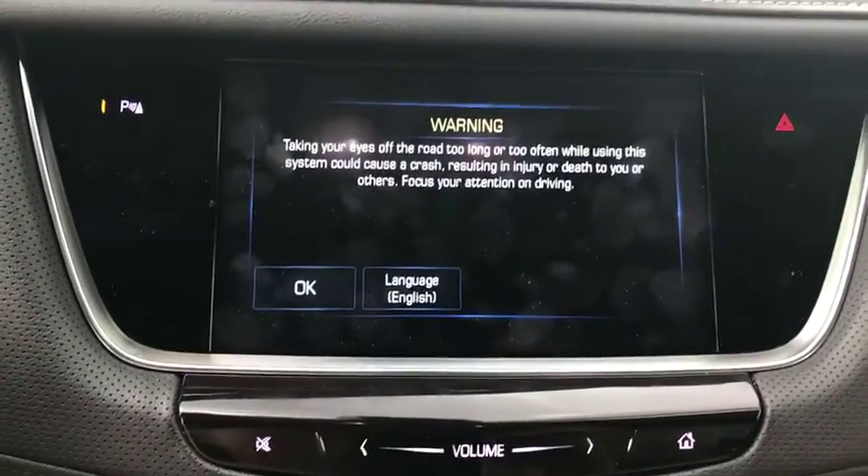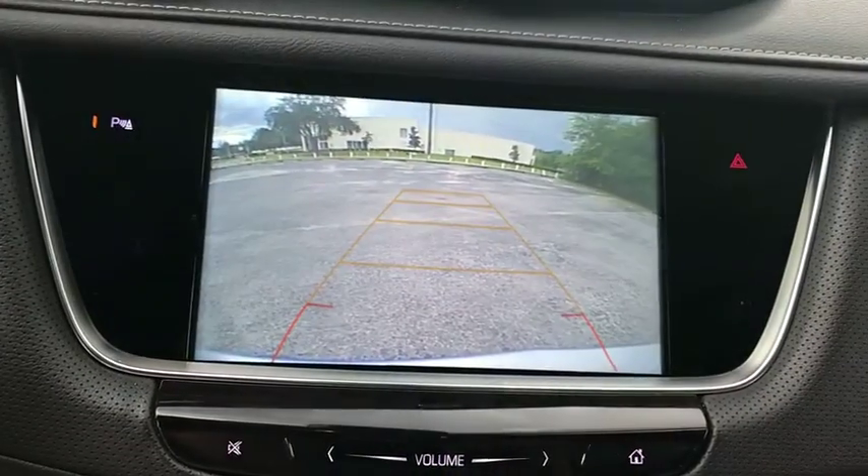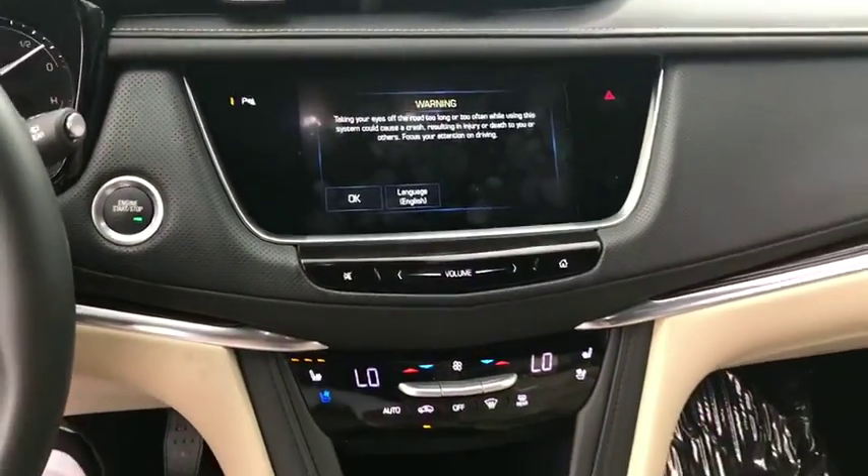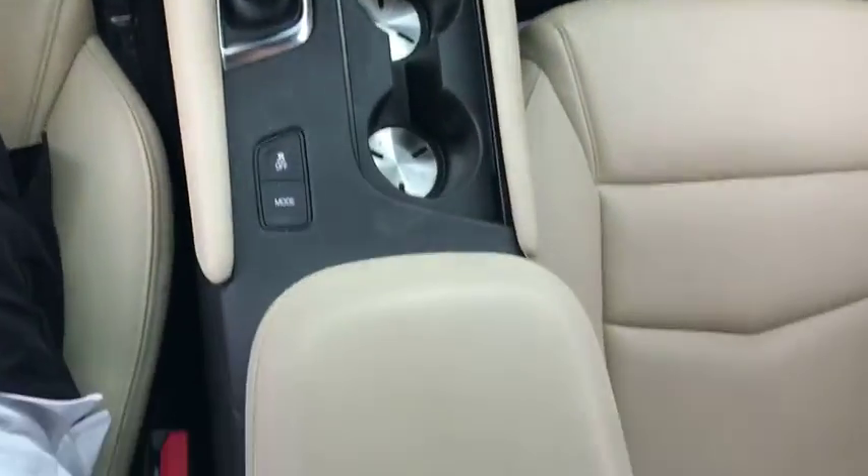Compass, rear window defroster, power windows, electronic stability control, heated steering wheel, trip computer, heated front seats, driver and front passenger heated seats, Sirius satellite radio.